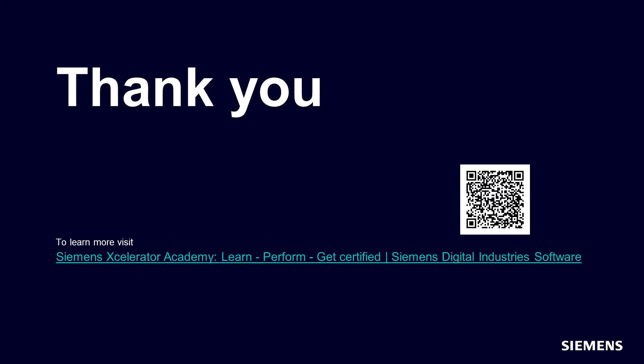To view today's Accelerator Academy memberships, visit the following link.